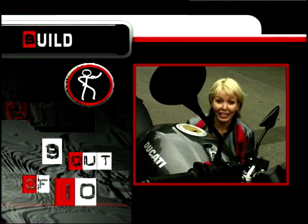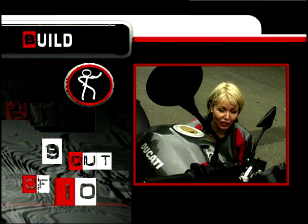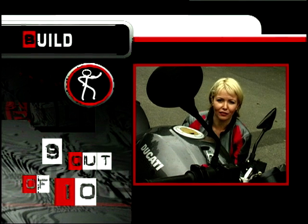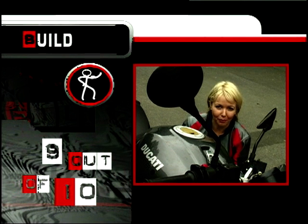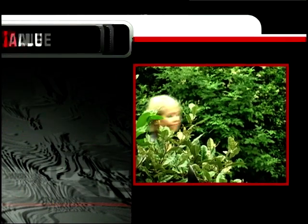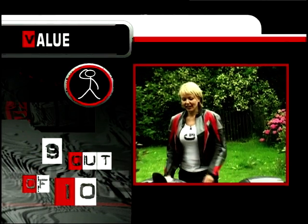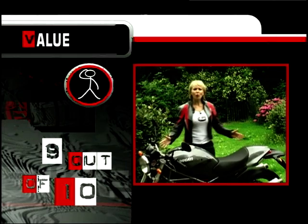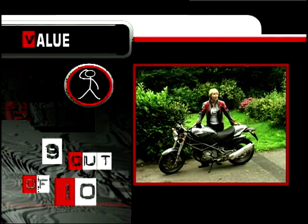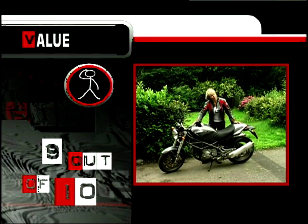Build quality at Ducati has come on in leaps and bounds over the last five years, and these bikes are no longer considered unreliable. The old air-cooled V-twin engine has benefited from many years of development and can rival any Japanese motor. So I reckon build quality will give it 9 out of 10. Value for money — it's got to be 9 out of 10. A bike with looks, poise, heritage and passion running right the way through it. And it's got electronic fuel injection, all for five grand. I feel a little spoilt, really.